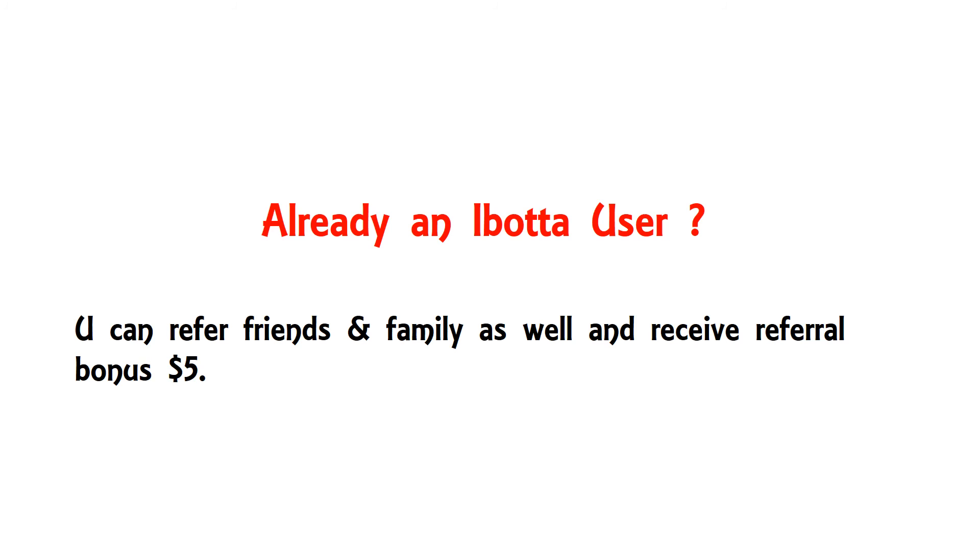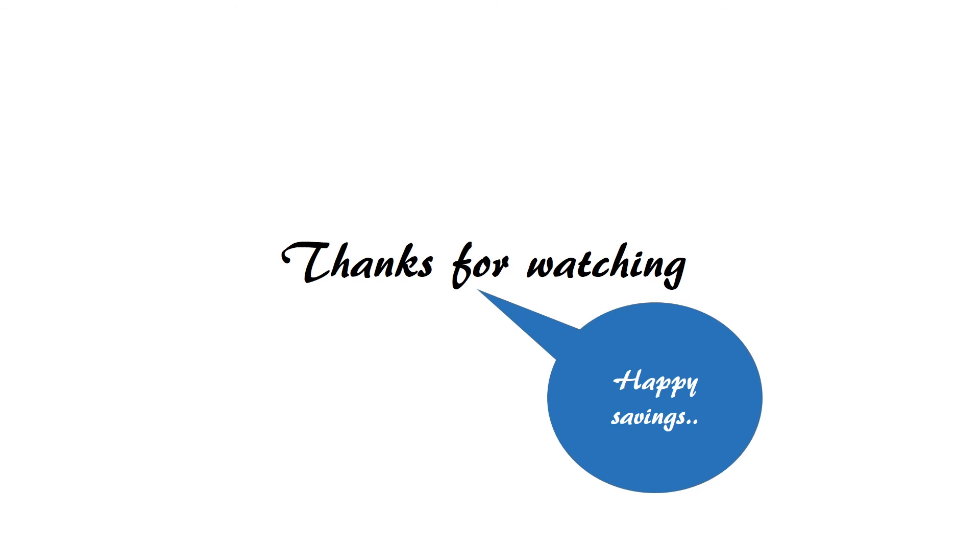If you are already an iBota user, you can refer your friends and family members and receive a $5 referral bonus. That's it from me guys. Hope you like this video. Thanks for watching.